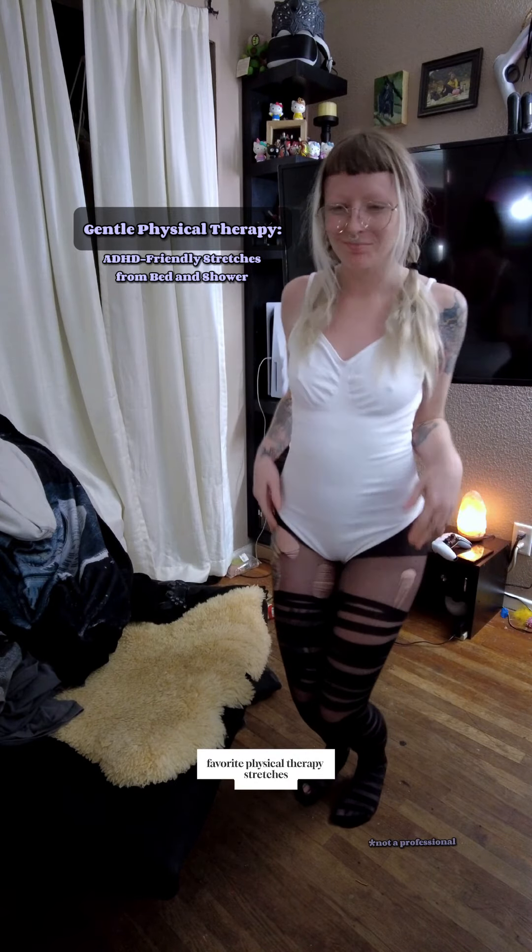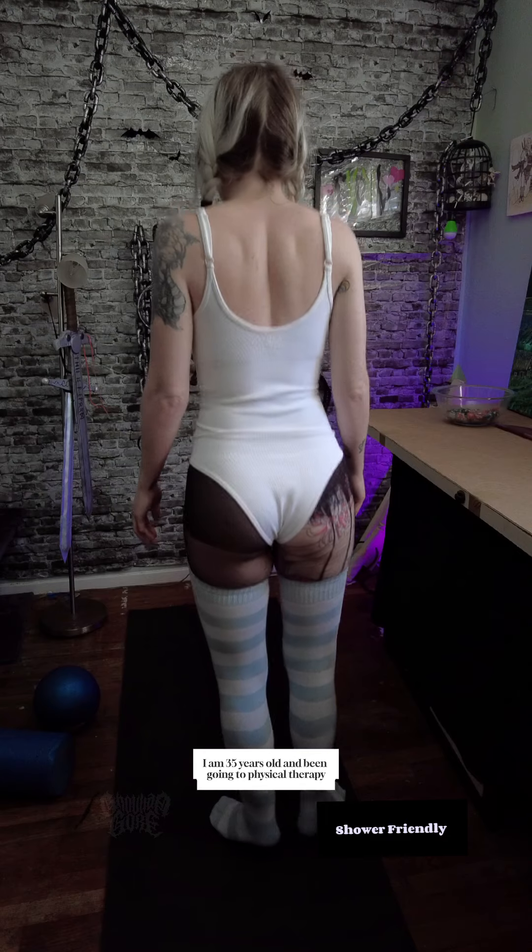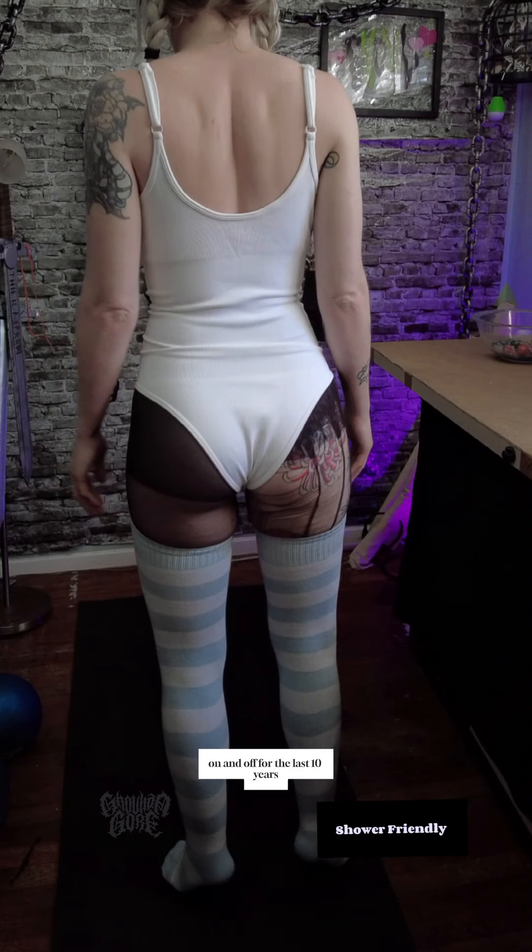Hi, Julian Gore here, your favorite little disabled gremlin, here to share some of my favorite physical therapy stretches. For background, I am 35 years old and I've been going to physical therapy on and off for the last 10 years.